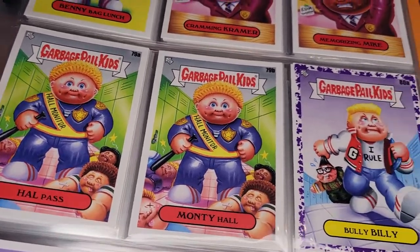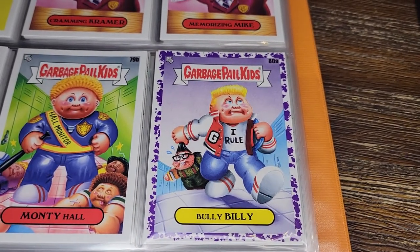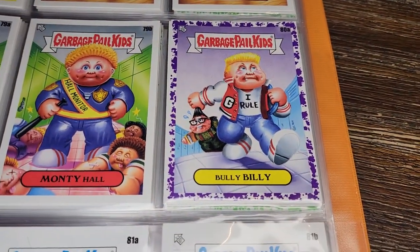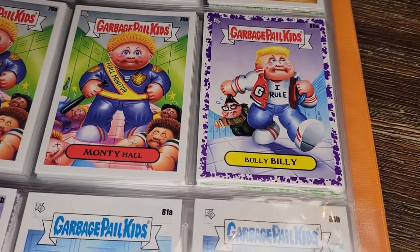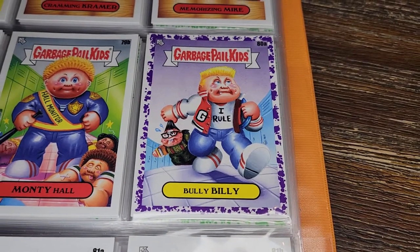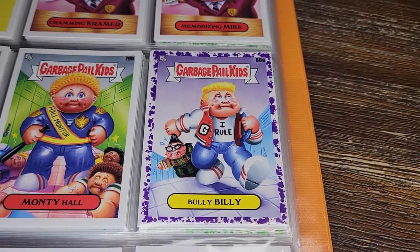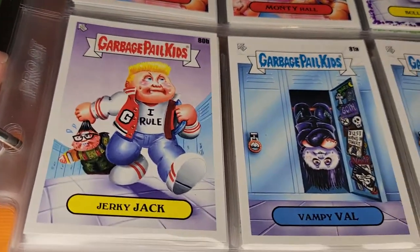Bully Billy, I Rule and Jerky Jack — this will look familiar to old school GPK fans. It looks a lot like those caveman and cavewoman GPK cards where the caveman was dragging the cavewoman, or vice versa. A kind of fun reference, though the card isn't really that great.